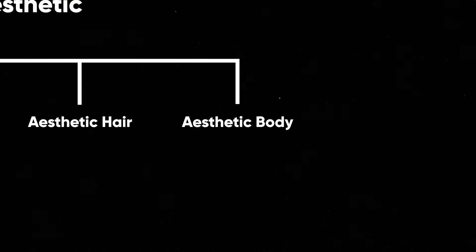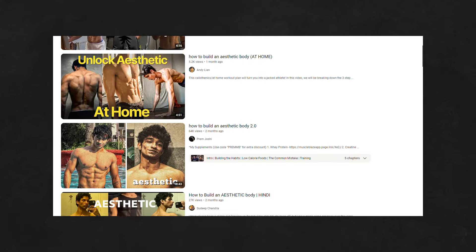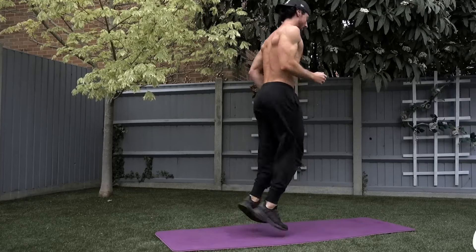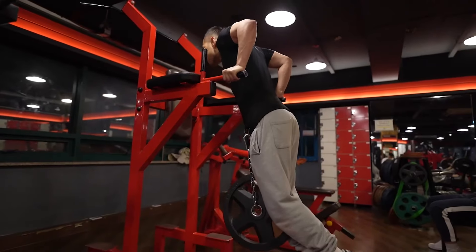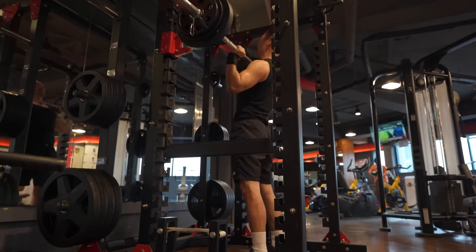Last but not least is having an aesthetic body. There is no need to tell you how to work on your body — I know you have watched tons of videos on building an aesthetic body. My only suggestion is: if you don't put in the effort to build a perfect V-shaped body, you won't look as good as you could. It is also the most important element of an aesthetic look. You only have to pick a working schedule and do six workouts per week. If you follow this routine for the next three months, you will see a huge change in your look.